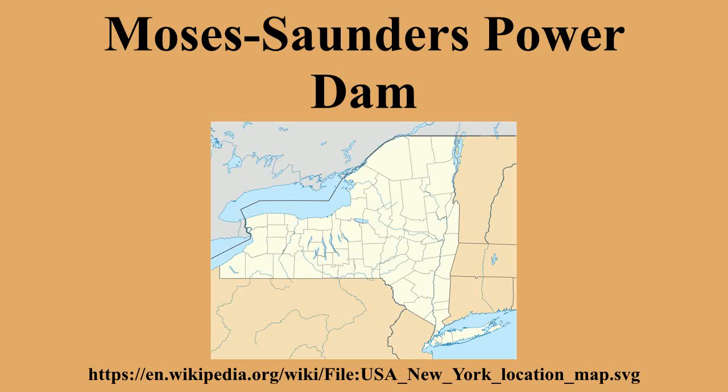Saunders Generating Station. Constructed between 1954 and 1958, the dam created Lake St. Lawrence and is part of a larger project called the St. Lawrence Seaway.